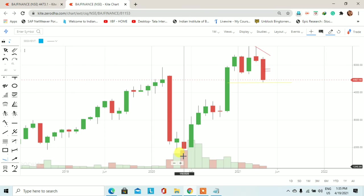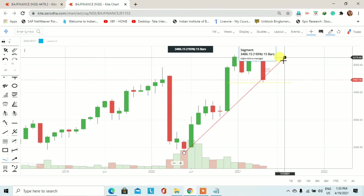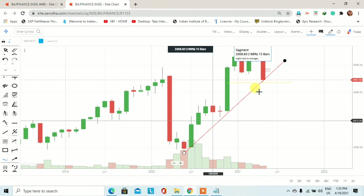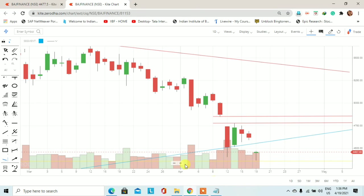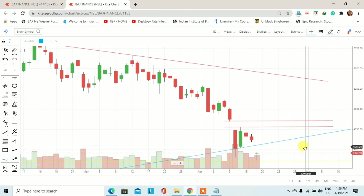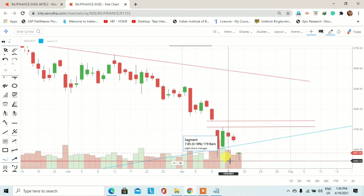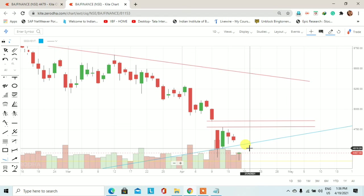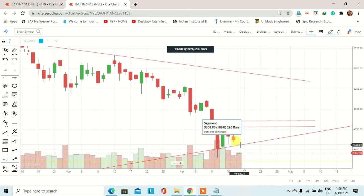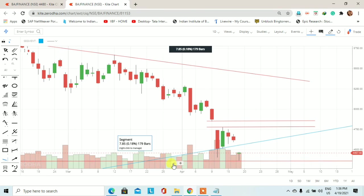एक monthly trend line पहले हम draw कर लेते हैं — two lows को connect करते हैं। कुछ इस तरीके का trend line बनेगा। Weekly और daily chart पर देखें तो यह stock अपने higher time frame के trend line के पास trade करता हुआ नजर आ रहा है। Weekly support पर भी price आकर upside trade करता दिख रहा है। आज की trading session में 4,516 और 4,558 के targets हमें achieve होते हुए देखने को मिलेंगे। यह था Bajaj Finance का demand, supply, support, resistance based technical analysis।